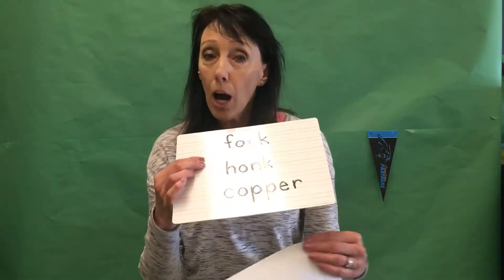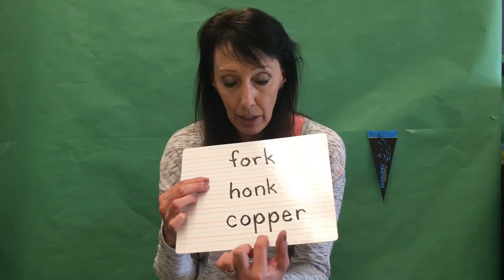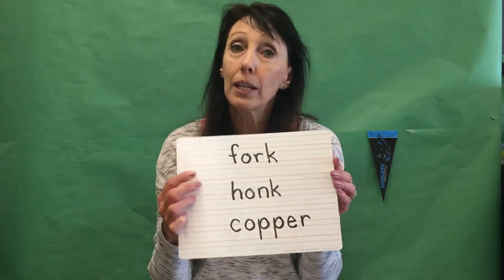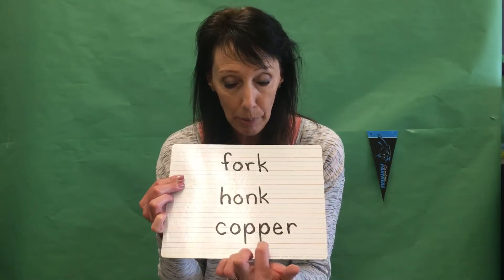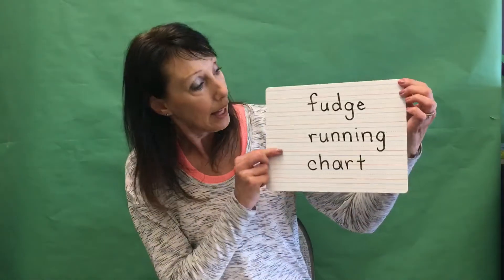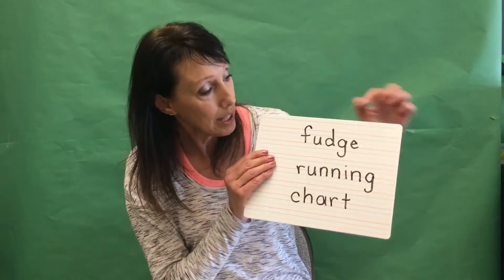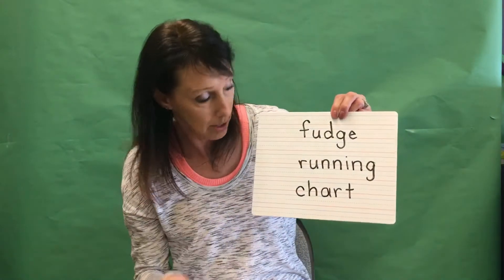Another word I'd like you to practice is 'copper.' You'll notice that for this vowel to stay short, we need to have two P's — like what pennies are made of. That'll be six letters: C-O-P-P-E-R, copper. Then another word we'll practice is 'fudge,' with our clue word 'ja' in fudge — five letters: F-U-D-G-E, fudge.